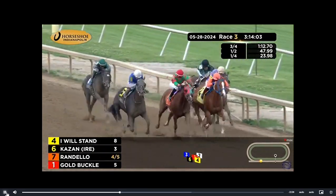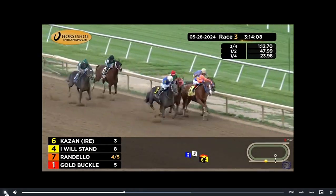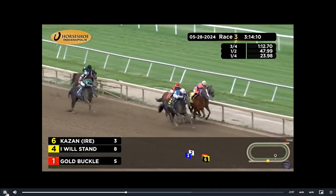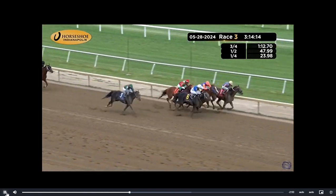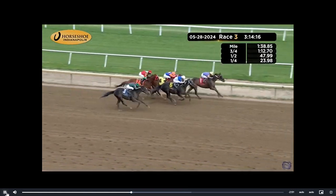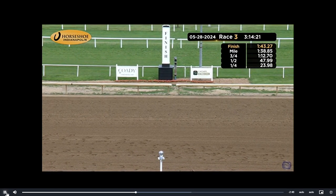Three quarters at one minute, 12.70 seconds. And here comes Kazan, who's charging hard. I will stand. Randello battling hard to the line. Even Goldbuckle, who's slipped through toward the inside now for Alberto Burgos. Goldbuckle up the rail to prevail. Track down Kazan. And then Riverboy with I will stand and Randello.